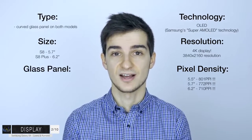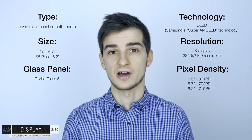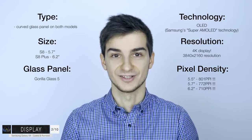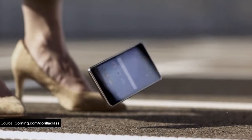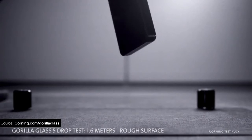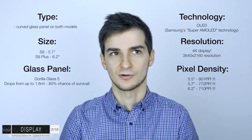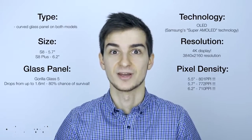Finally, in terms of the display glass, we are expecting to see Gorilla Glass 5, just like we had on the Note 7. Gorilla Glass 5 can actually sustain drops of up to 1.6 meters on concrete. According to Corning, the manufacturer of Gorilla Glass, phones equipped with Gorilla Glass 5 actually have an 80% chance of surviving that 1.6-meter concrete drop. Pretty amazing.